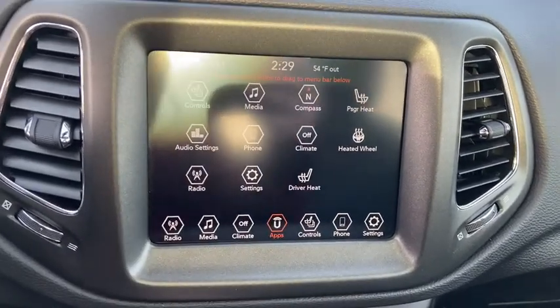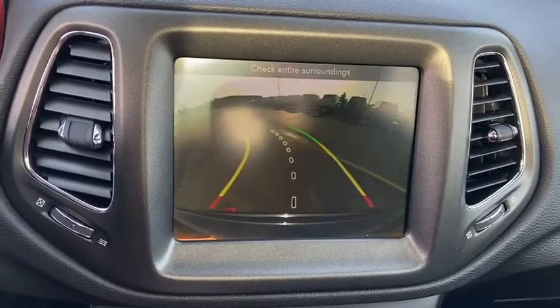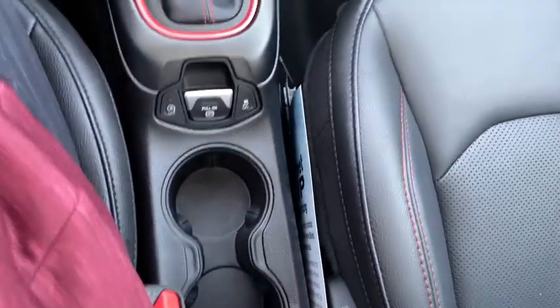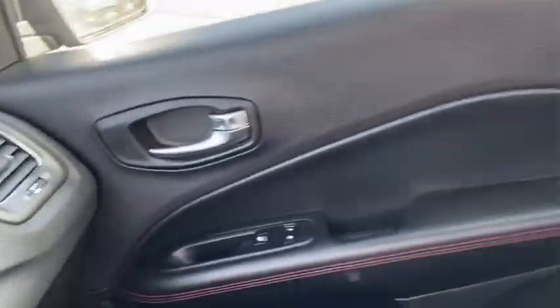Fog light, trip computer, rear window defroster, power windows, electronic stability control, compass, remote keyless entry, panic alarm, brake assist, tachometer, overhead console.